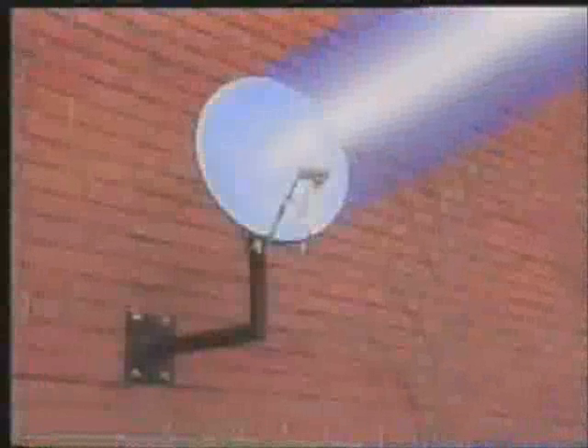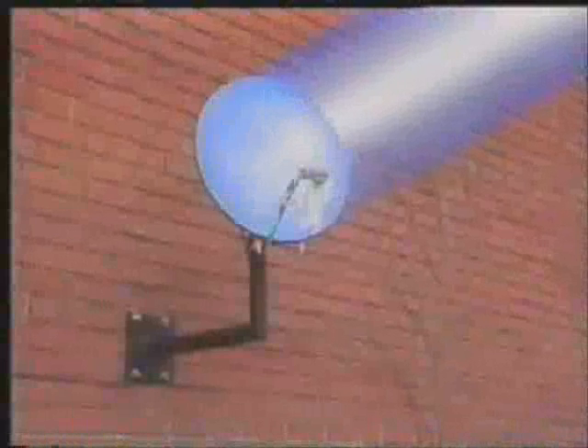But what do you need to receive this additional television choice? For direct reception straight to your home, it's as easy as A, B, C. A: a low-cost dish antenna. B: a satellite receiver. And C: your existing television set.